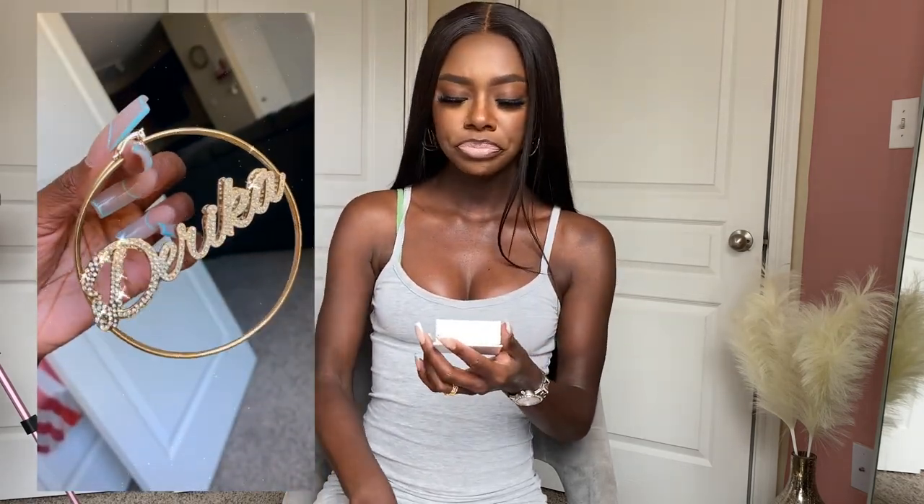These are so freaking cute — I don't have any like these. They're probably my second favorite earrings honestly. I'm always getting compliments on my jewelry, and this is where it's from. Everything will be linked down below in the description box with discount codes, so be sure to shop Sylvia X.